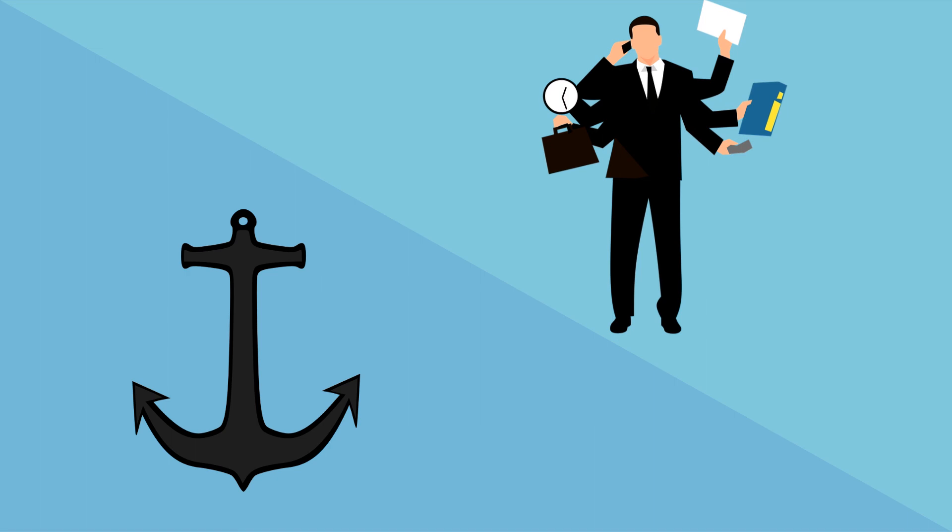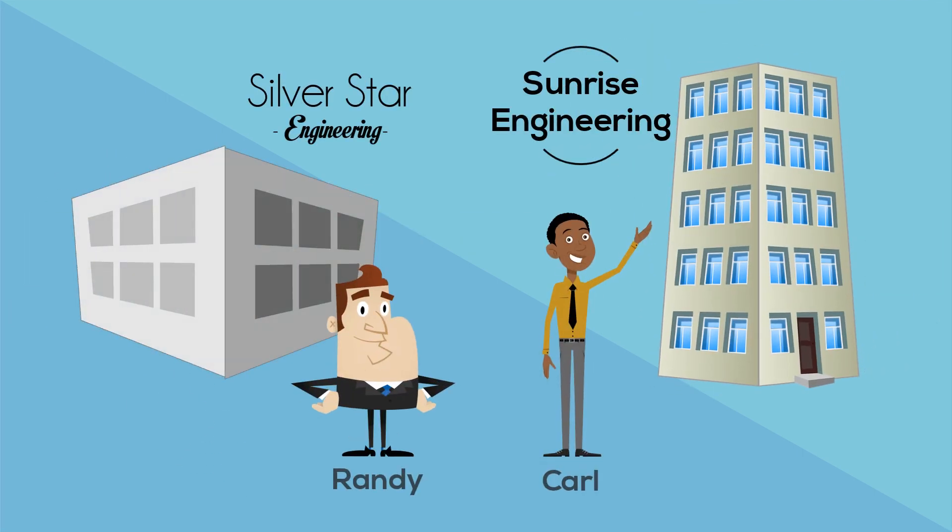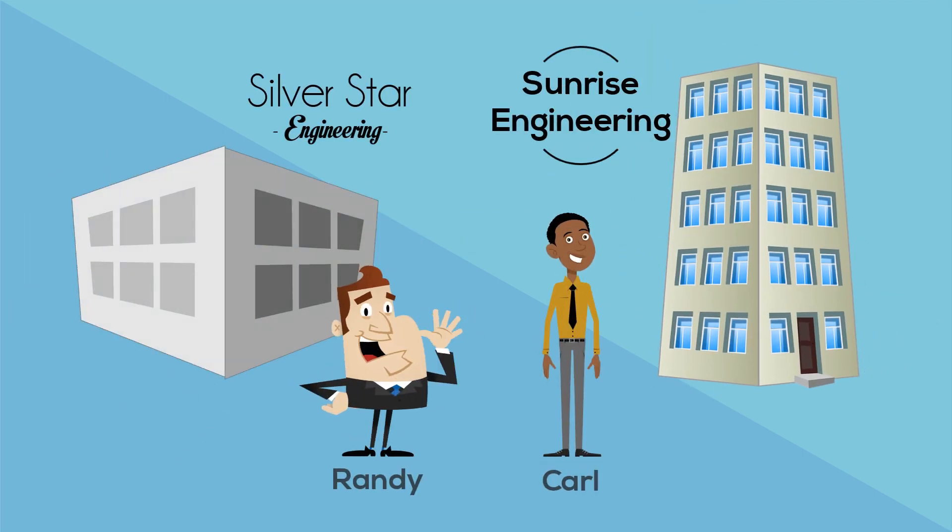How an organization deals with this situation can either be a drag on their business or a way to stand out from their competition. To demonstrate this, let's take a quick look at two firms.